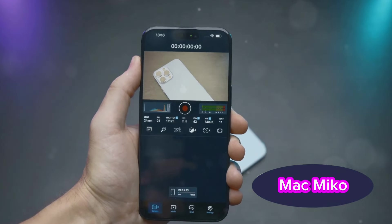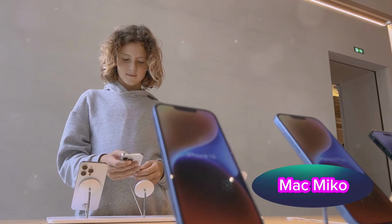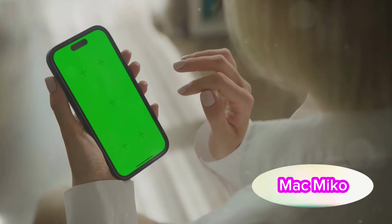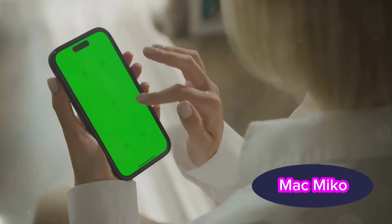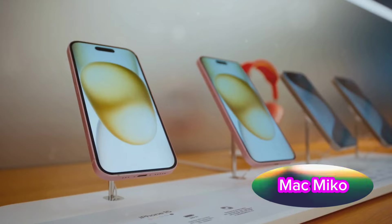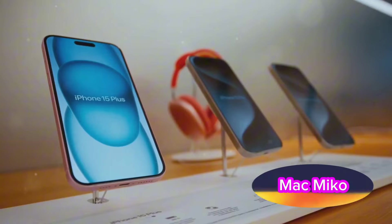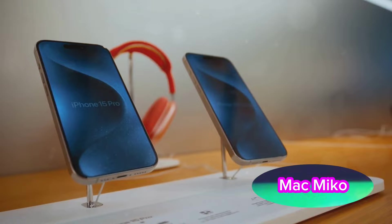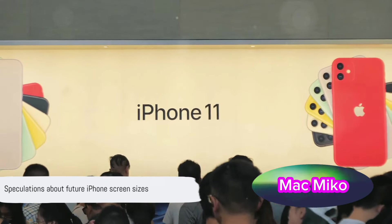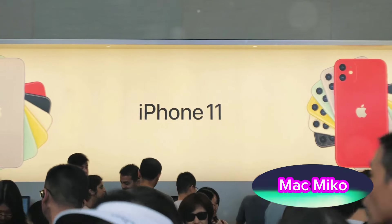This allowed for a bigger screen without increasing the overall size of the phone. The trend of growing screens continued with the iPhone XS Max in 2018, boasting a massive 6.5-inch display. Then in 2020, the iPhone 12 mini tried to buck the trend by offering a compact 5.4-inch screen, aiming to satisfy those yearning for a smaller, more manageable device. But it seems the allure of big screens is too strong to resist — the iPhone 15 Plus, the current generation model, boasts an expansive 6.7-inch display. From 3.5 inches to 6.7 inches, we've seen quite a transformation — but what's next?